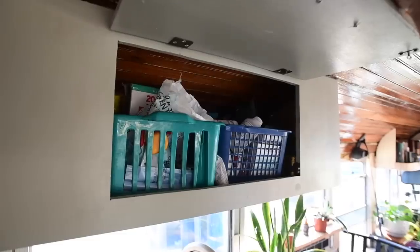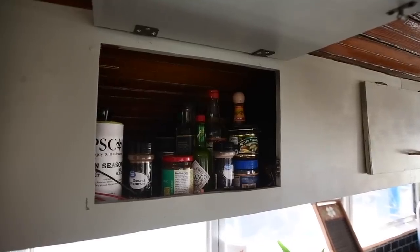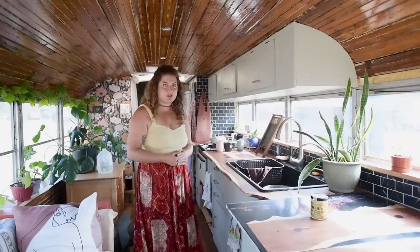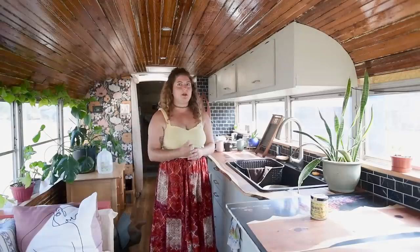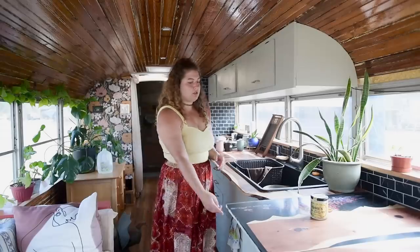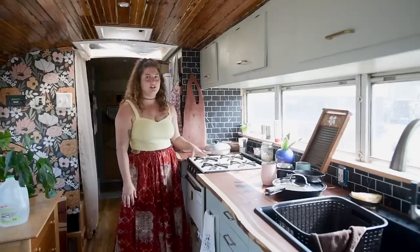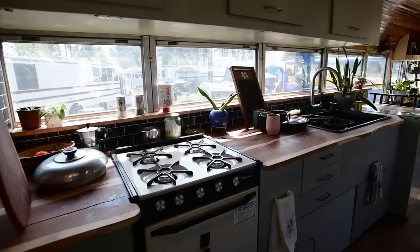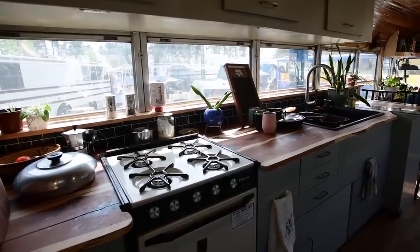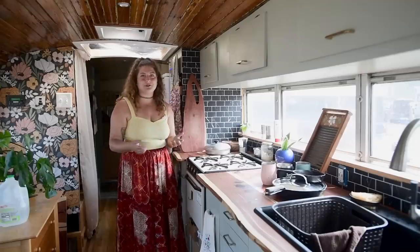We've got medicine, laundry detergent, bowls, plates, and spices, and here we have one of our freshwater tanks. We have 30 gallons under here and 60 in the back — 90 total. We got lucky with the RV we demolished and got a four-burner propane stove. I'd recommend it because some people with induction don't like it since you can't cook when there's no sun.